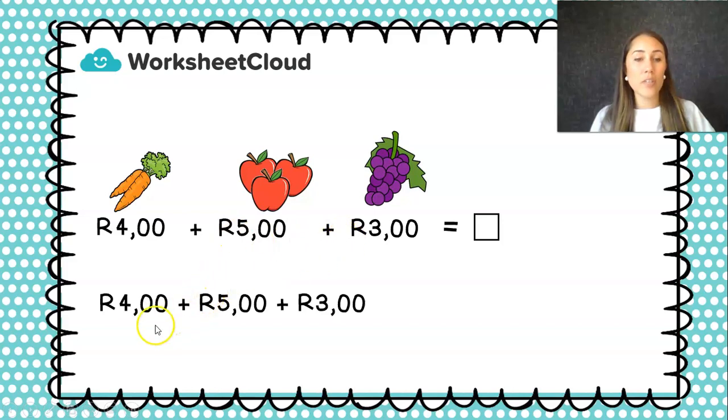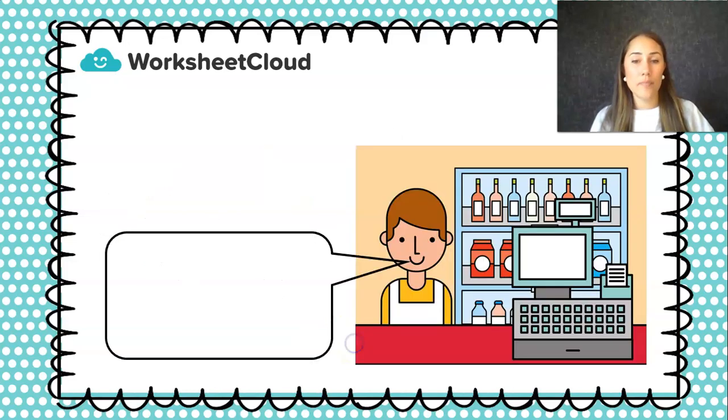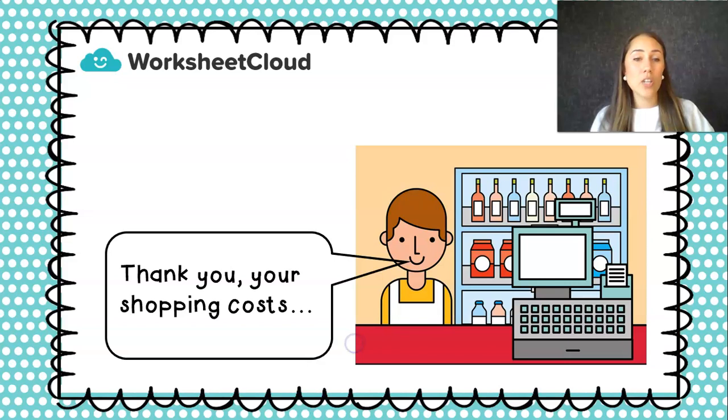Now I'm going to add all my rands together. Because I've got three numbers, it's like a train sum. I'm first going to add my R4 plus my R5, and that is R9. Now I take my R9 and I'm going to add that to my third number: R9 plus R3, and that is R12. That is how much all my items cost altogether. So the cashier at the cash register, after she's rung up all my items, she's going to tell me: your shopping costs R12. And that's what I now need to pay before I can leave the shop and take those items with me.